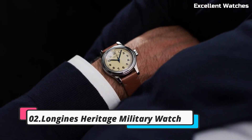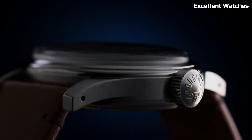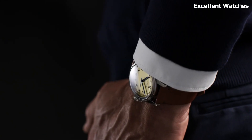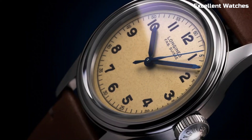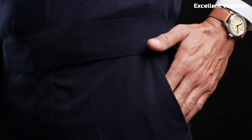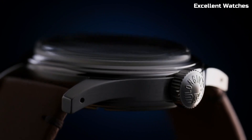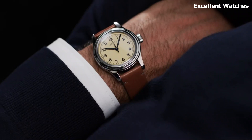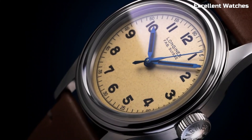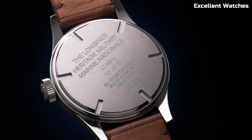Longines Heritage Military Watch. The Longines Heritage Military Watch is a captivating tribute to the brand's historical military timepieces. This classic watch design draws inspiration from the mid-20th century and showcases Longines' commitment to timeless aesthetics and craftsmanship. It features a stainless steel case, a richly textured dial, and elegant blue steel hands. The automatic movement ensures precision and reliability in timekeeping. With a comfortable brown leather strap, this watch offers a harmonious blend of vintage charm and modern functionality.